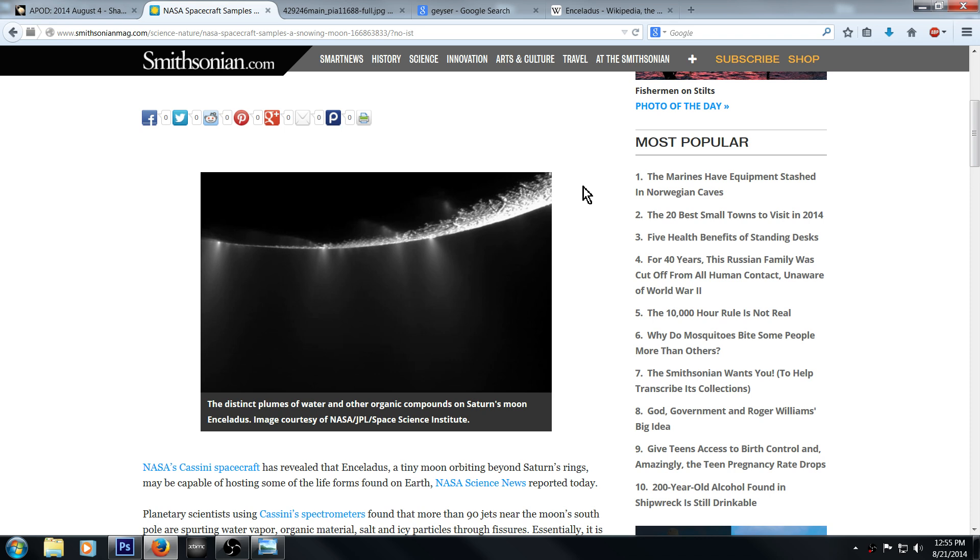You can see right here where this is supposed to be the south pole region of the Enceladus moon. When you look right here, you can see it's in the south-southeast. The sun is either shining directly on this or it's coming off of Saturn — reflecting off Saturn — and there you go, you're getting that reflection.